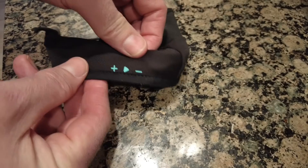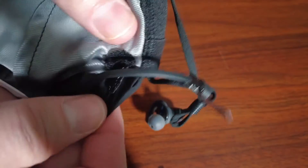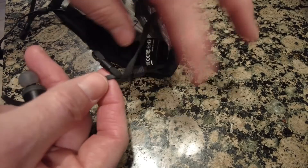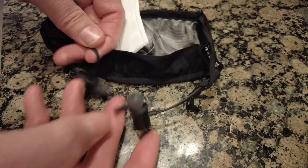So if someone calls, just press one of the control buttons on the mask. You'll hear them, and they'll hear you clearly without the mask muffling the sound of your voice. The earbuds are connected to the mask, making it easy to put them on rather than fumbling with earphones you have now.